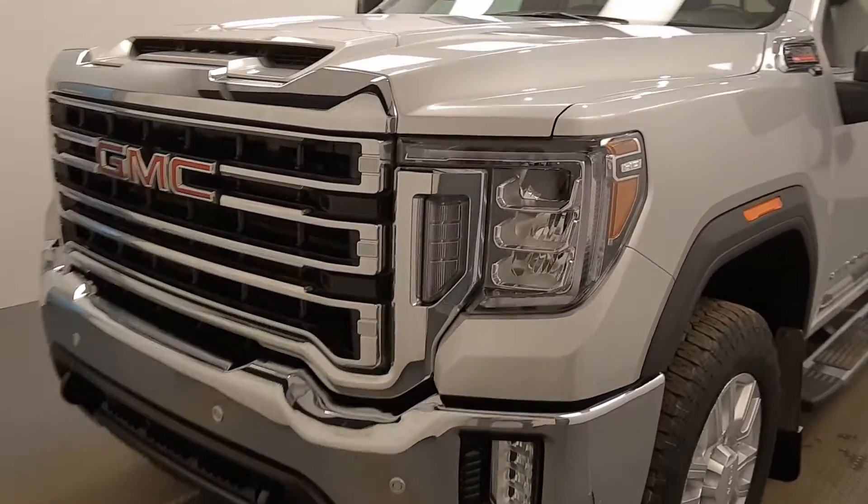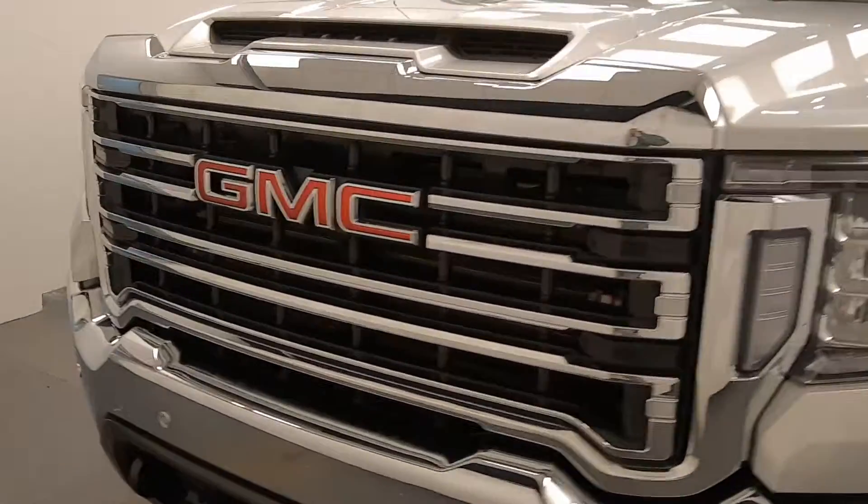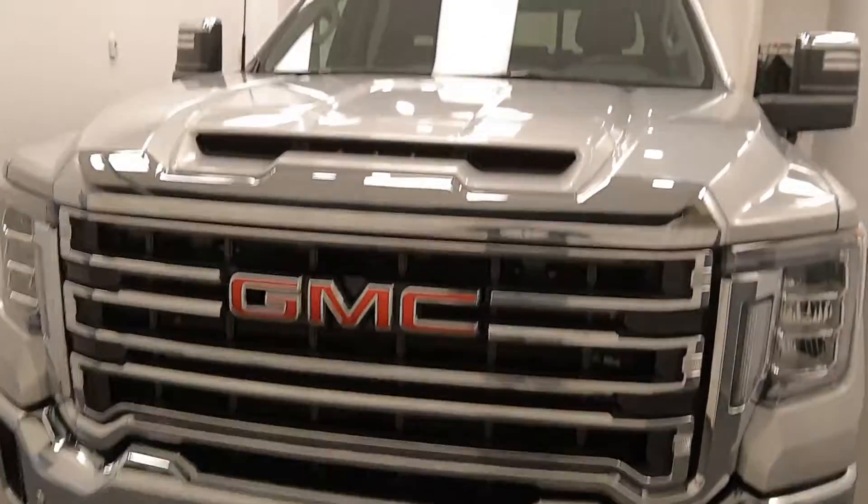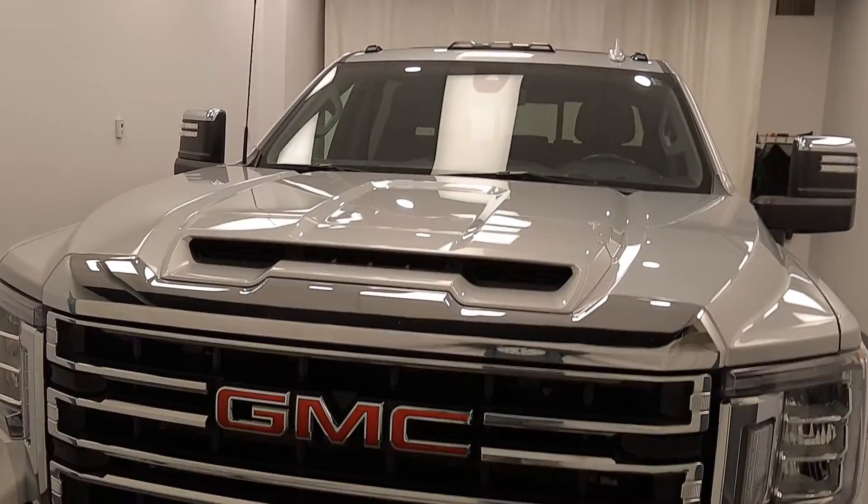We're reviewing stock number 214266 on a 2020 GMC 2500 crew SLT at Davis GMC, and our exterior color is silver.